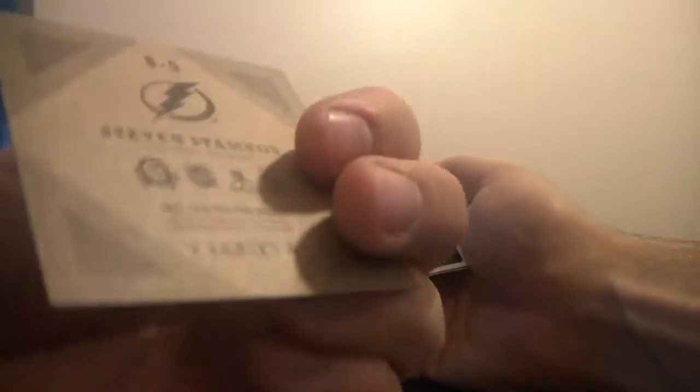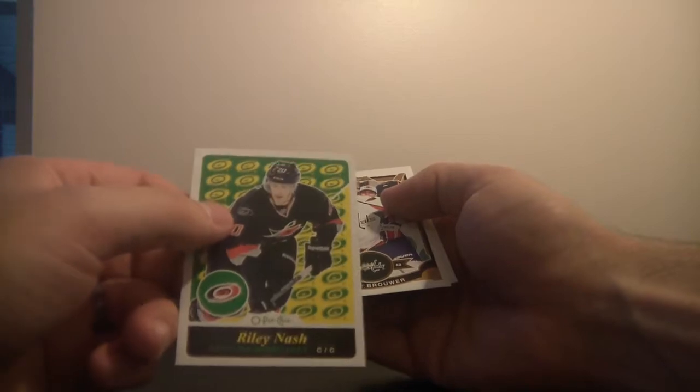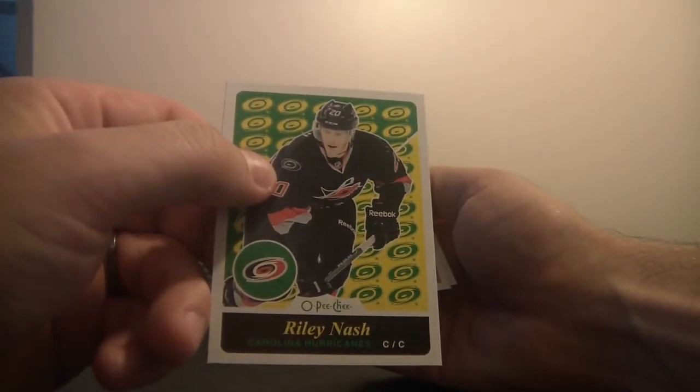Oh, we've got a mini card of some sort. For the Tampa Bay Lightning, it's Steve Stamkos — you can see that one, it's a miniature, V-Series B. And for the Columbus Blue Jackets we've got Riley Nash. And then base.